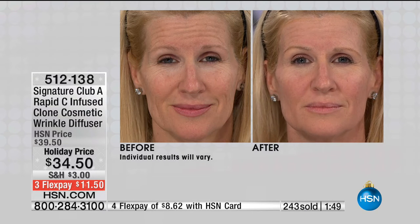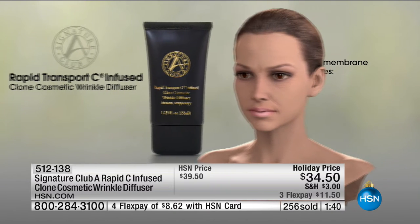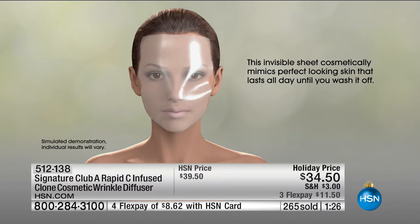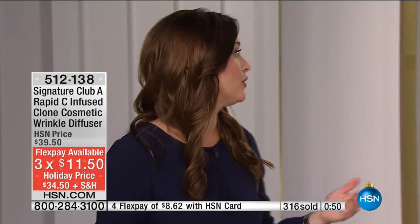Let me show you the video one more time — it is amazing. This is that invisible membrane that sets on top of your skin. You don't feel it, you don't see it. It simply helps to minimize the appearance of the pores, the fine lines and wrinkles, and it gives you that flawless finish to your skin. You've got to try it. If you love this and you're stocking up today, good for you — you normally see this size for $29.50 and it always sells out. Clone is back in stock.